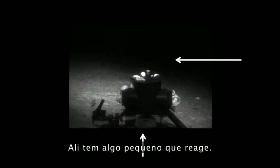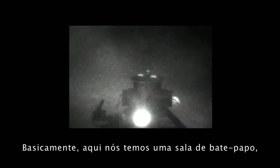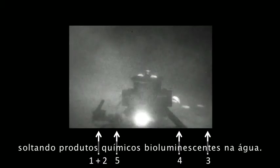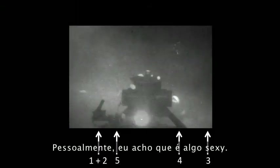I want to show you some responses we've elicited from animals in the deep sea. The camera is black and white and not high resolution. What you're seeing here is a bait box covered with isopods — the cockroaches of the ocean — and right in front is the electronic jellyfish. When it starts flashing, look carefully — something small responds. We're talking to something. It looks like three strings of pearls. This is in the Bahamas at about 2,000 feet. We basically have a chat room going on, because once it gets started, everybody's talking. I think this is a shrimp releasing its bioluminescent chemicals into the water. The cool thing is we're talking to it — we don't know what we're saying. Personally, I think it's something sexy.